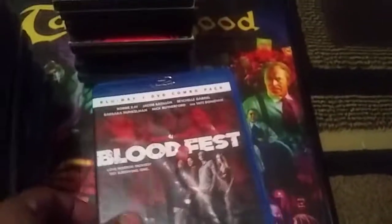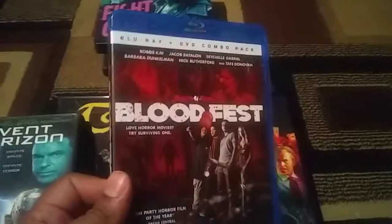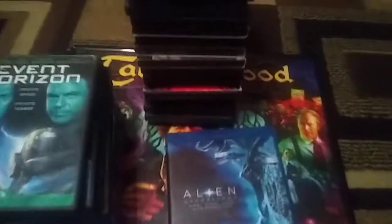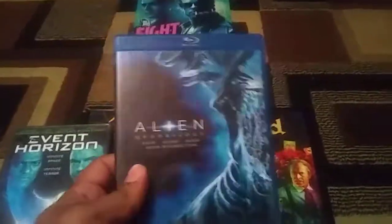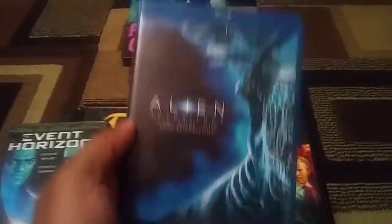These were two bucks at a different pawn shop a couple weeks ago. Bloodfest — this is cool. Friends go to like a festival, a Halloween festival, and there's a slasher going around. Also Alien Quadrilogy — this one was $3. I don't own any of these on Blu-ray, so I'm happy I have the DVD box set. For three bucks, I jumped on this.